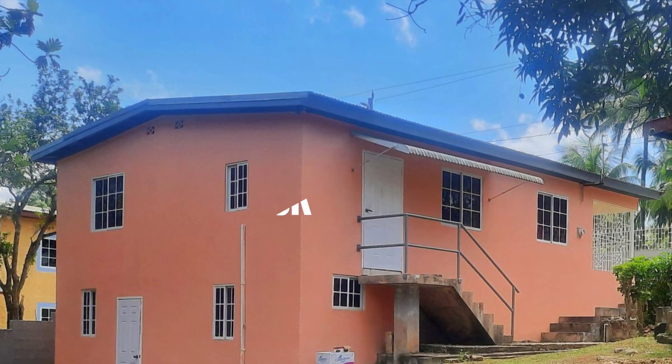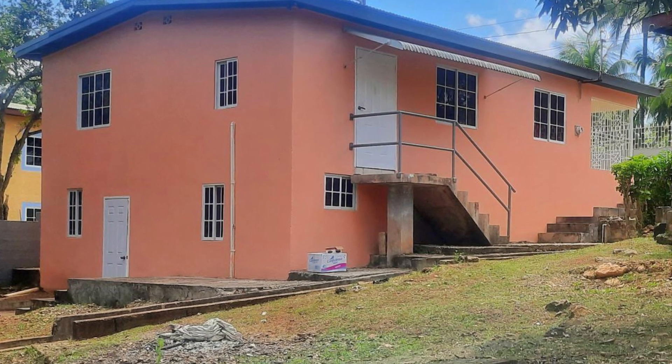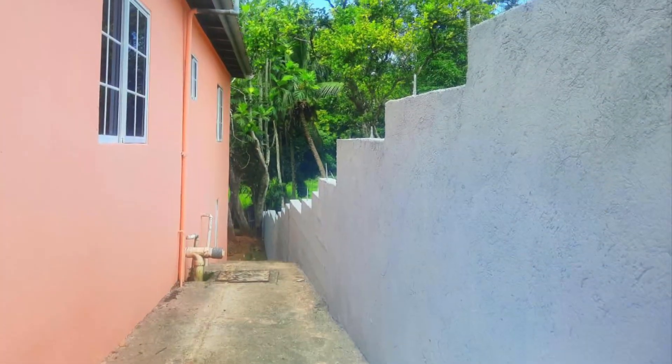The cost for this house for sale in Saint Catherine is 13 million Jamaican dollars, which is the equivalent of 85,000 US dollars.